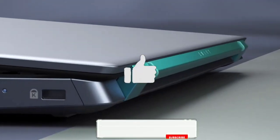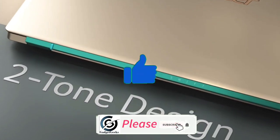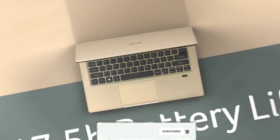Do watch the video till the end and let me know in the comment section which one you liked the most. Don't forget to hit the like button, share this video among your friends, and subscribe to our channel.